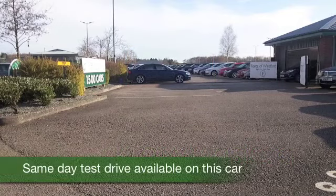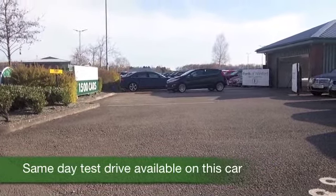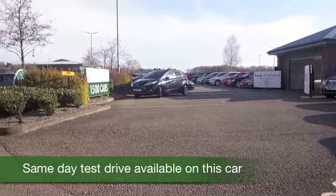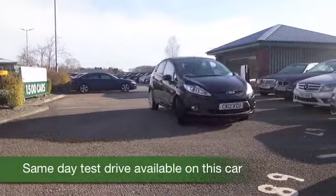If it's a Fiesta you're after, we've certainly got a fair few for you to choose from at the moment. Here's one with a 1.4 petrol engine, looking great, waiting for a new friend — maybe you could drive this one home.